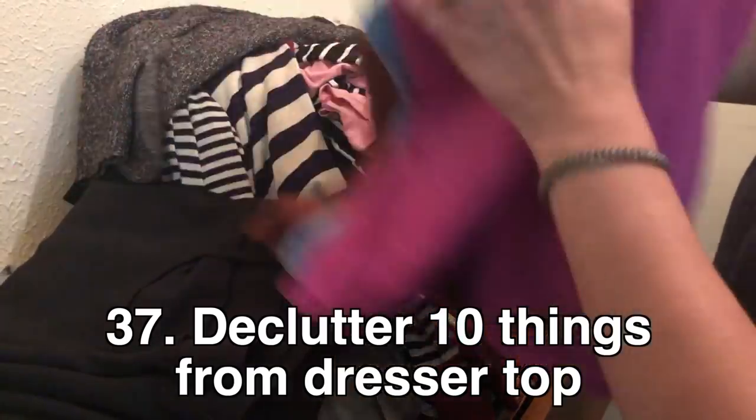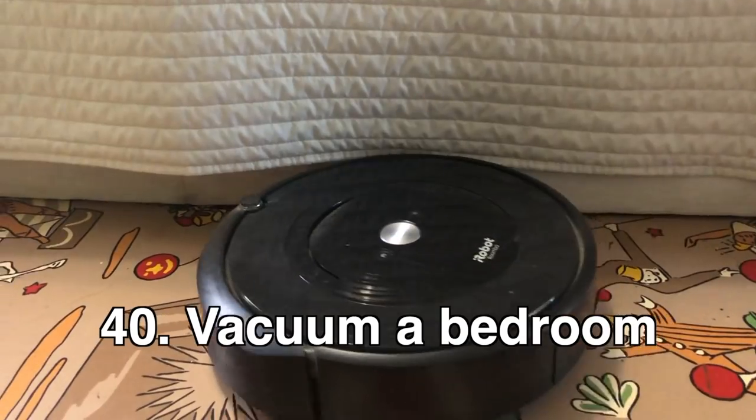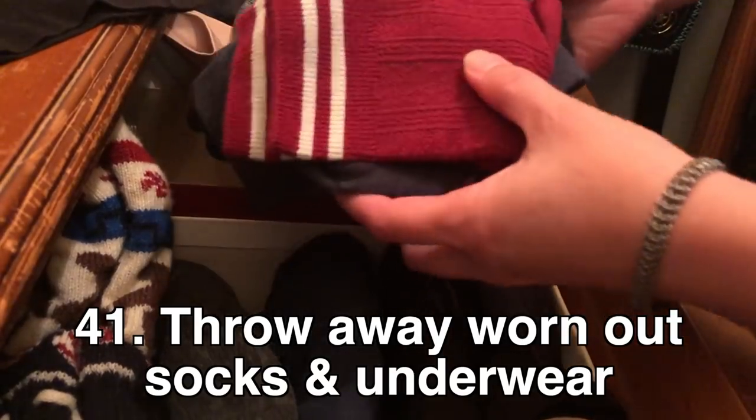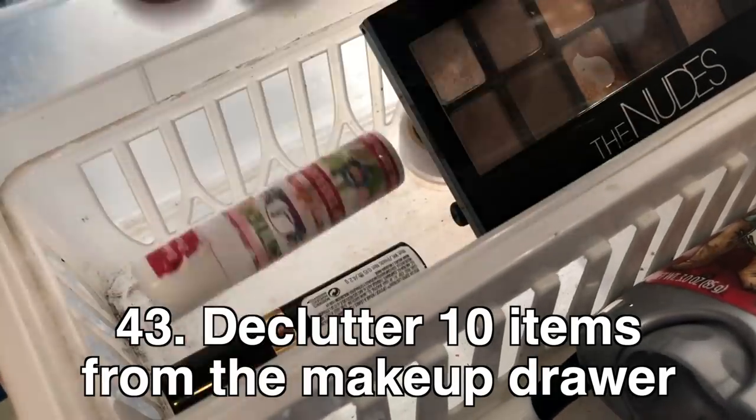Bedroom: declutter ten things from a dresser top, declutter ten items of clothing, declutter ten pieces of jewelry, vacuum a bedroom, throw away worn-out socks or underwear, and make the bed.